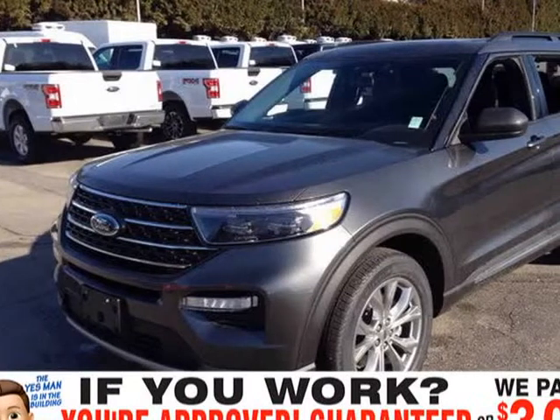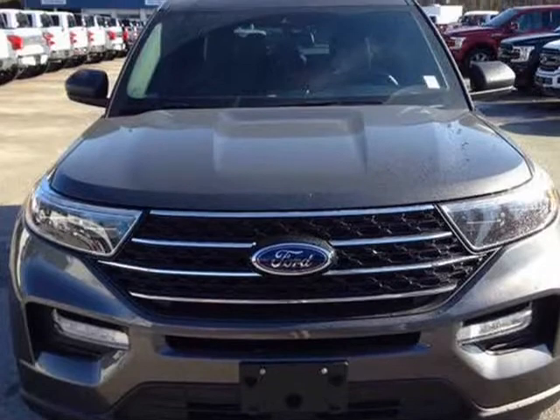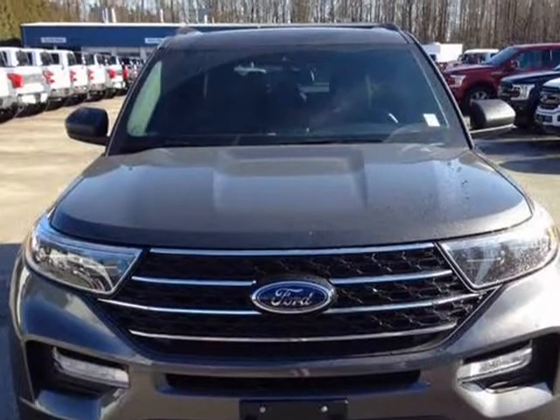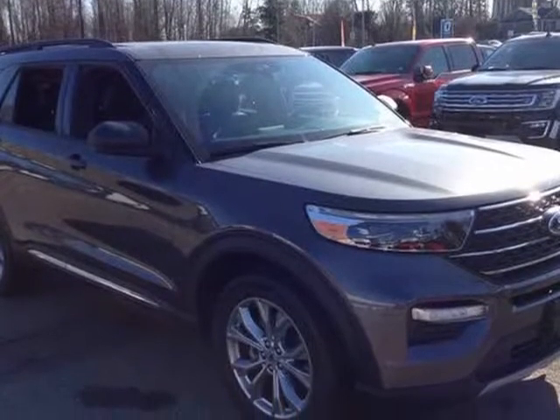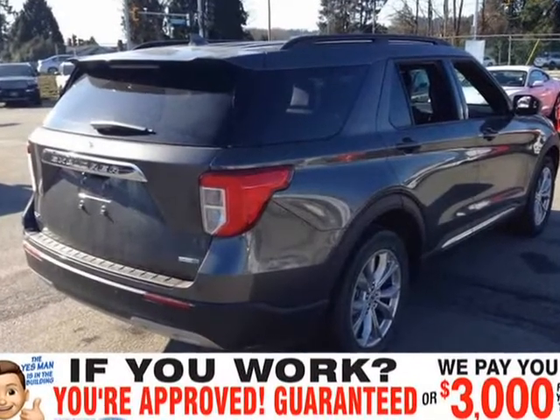This 2020 Ford Explorer is brought to you by YesMan Approved. This 2020 Ford Explorer comes equipped with ActiveX seating, 4WD, 2.3L EcoBoost engine, and a 10-speed automatic transmission.